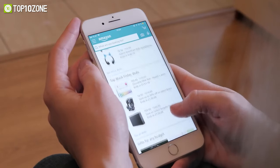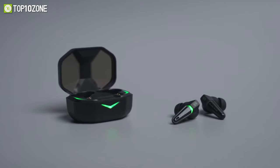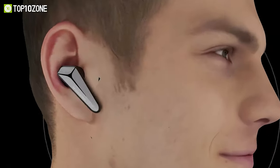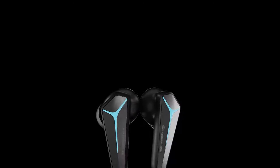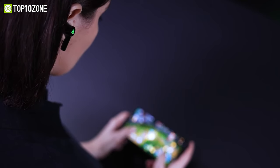Unfortunately, if you explore through Amazon, you are going to be blasted with numerous options of gaming buds that differ from the features they offer, which makes it very difficult to choose the right one to match your needs. For that reason, in today's video, we're going to talk about the Top 10 Best Gaming Earbuds so that you can decide the right one before your next purchase. So without any further discussion, let's jump right into it.